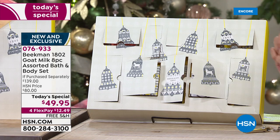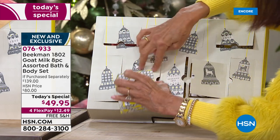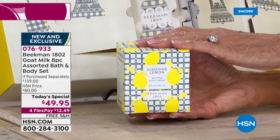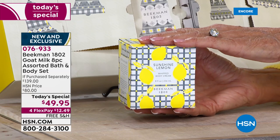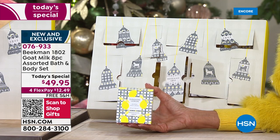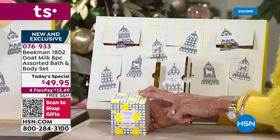I want to open up this little door and pull this out because I want you to see one of the amazing items. This is a full-size body cream launching today — the preview launch of the brand-new Sunshine Lemon. It is beyond divine, inspired by the Meyer lemons that are only harvested once a year in the fall. If you're a lemon girl like I am, you're going to love it.